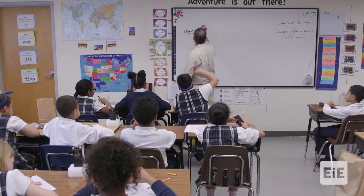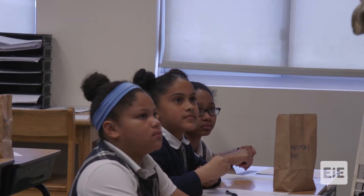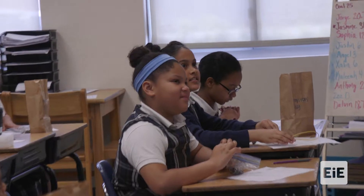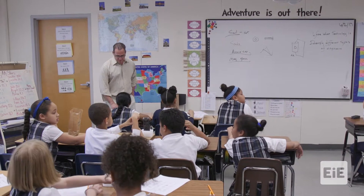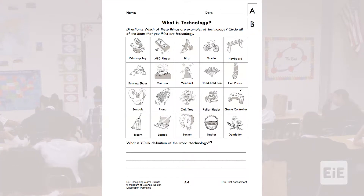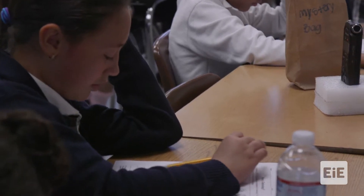Next one — soil. Is soil technology or not a technology? Not. Very good. Why do you know that? Is it made by humans? No. At this point, what I'd like to do is have you guys flip your paper over. The side of the worksheet is to kind of sum up what we know about technology and differentiate between what is technological and what is non-technological.